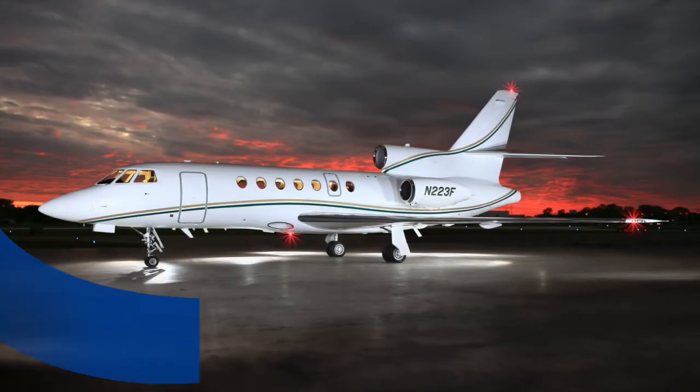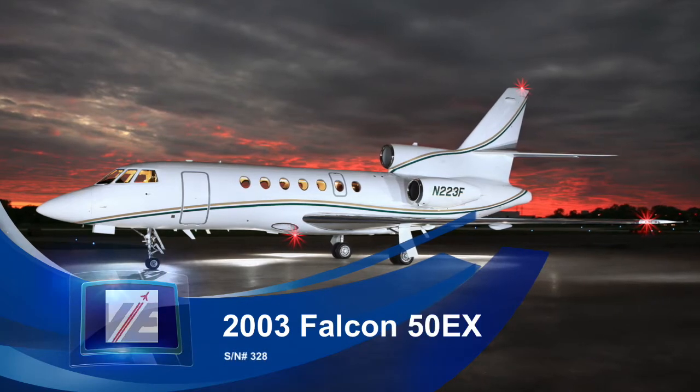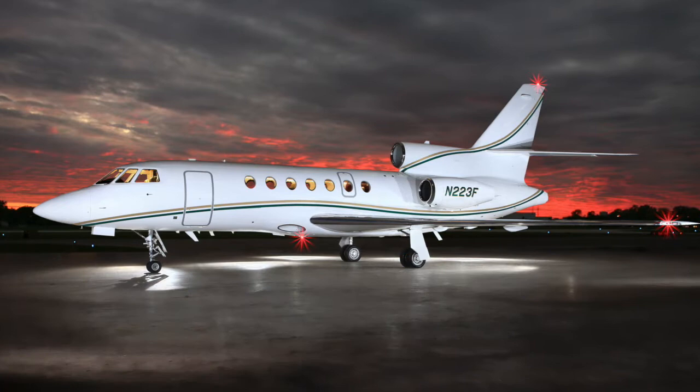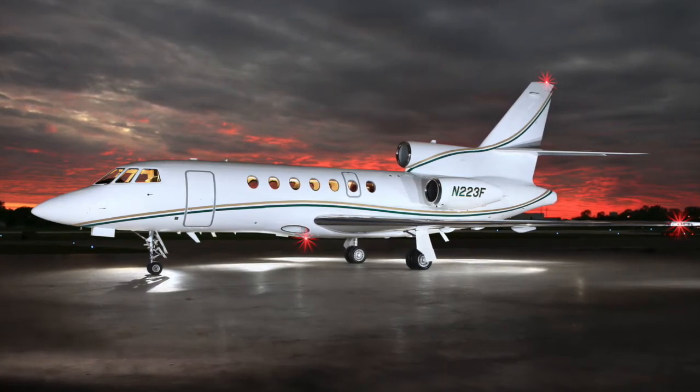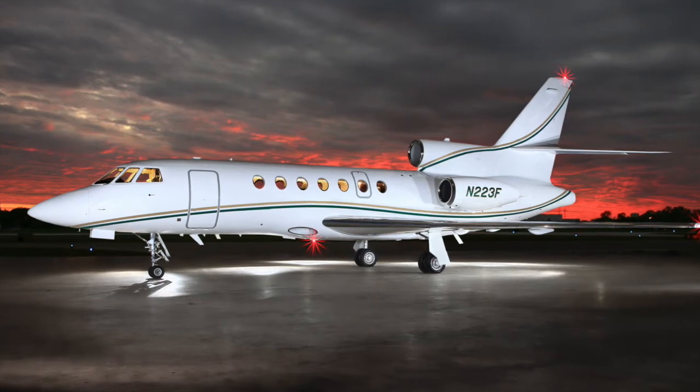Vance and Engels Aircraft Brokers proudly present this beautiful 2003 Falcon 50EX, Serial Number 328 — a fast and effective business tool, allowing you to go far and fast from high, hot, and short airports.